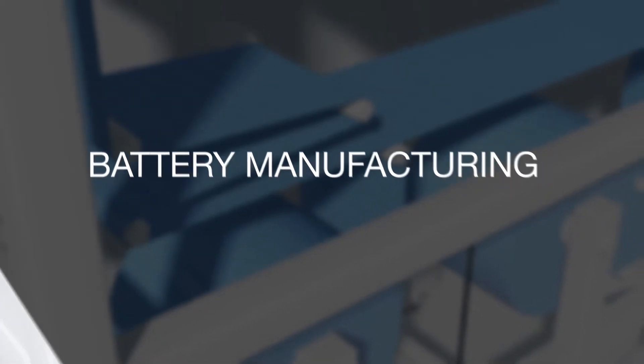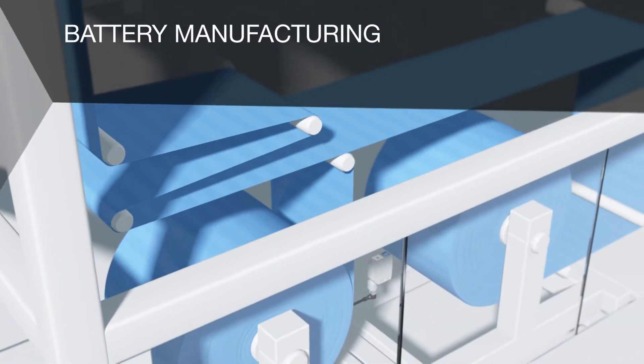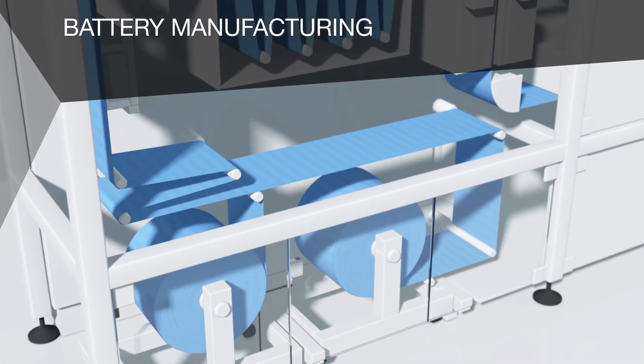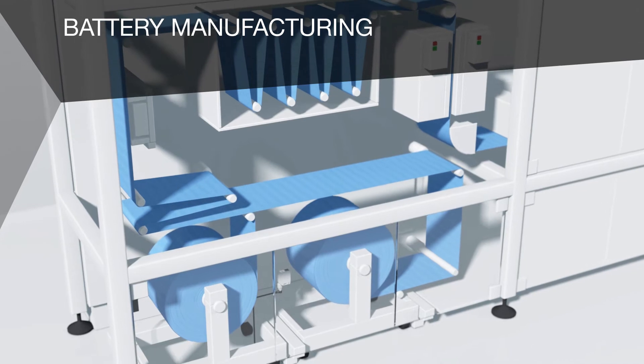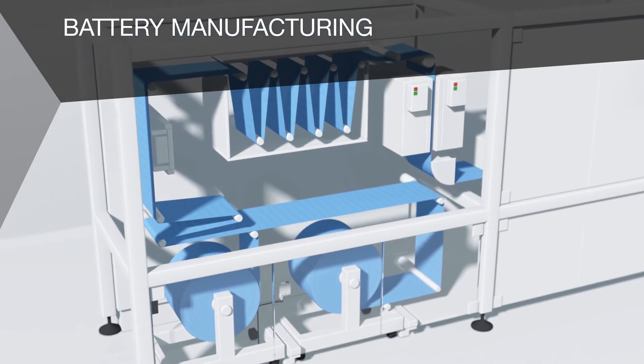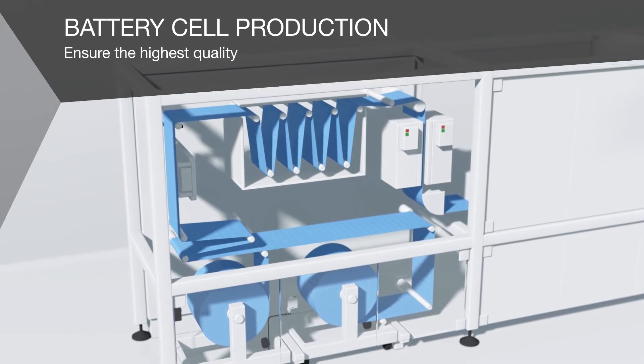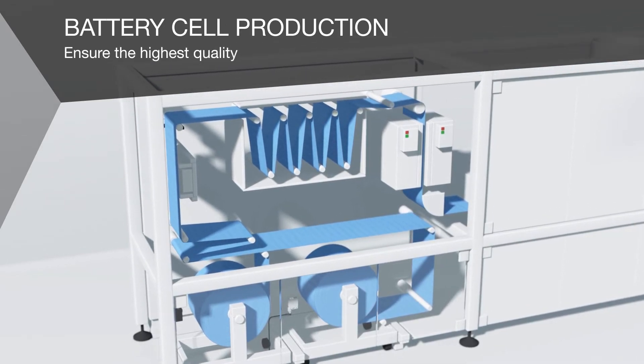Lithium-ion batteries represent the heart of electric cars. Flexible and efficient automation solutions are required in order to economically produce them with high quality. The production of battery cells depends on high quality — this means every single process step needs to be monitored.